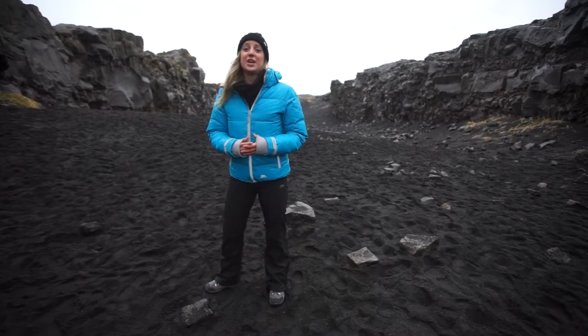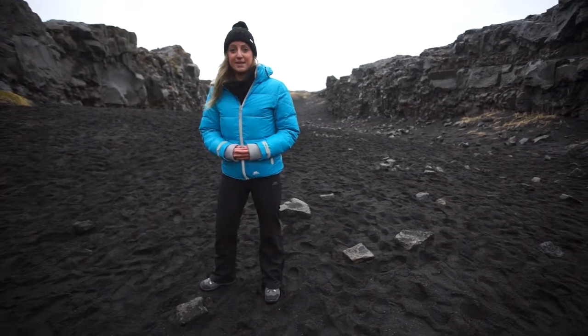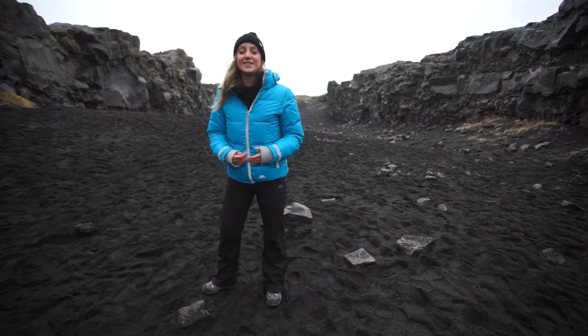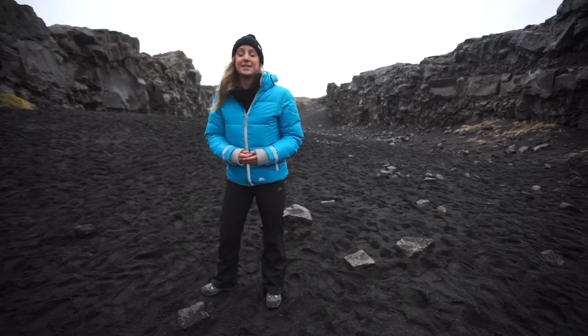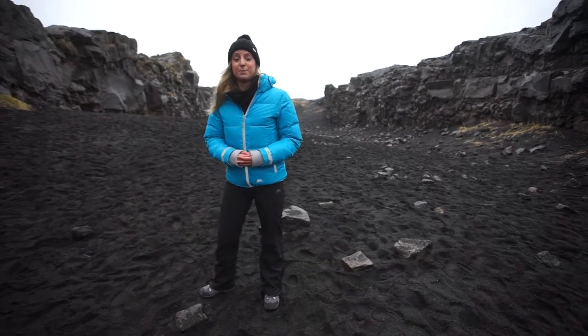Although it's only a small fissure here, it's part of an entire rift section known as the Mid-Atlantic Ridge. It runs through Iceland and continues for 65,000 kilometres, tearing apart the bed of the Atlantic Ocean in a process called seafloor spreading.